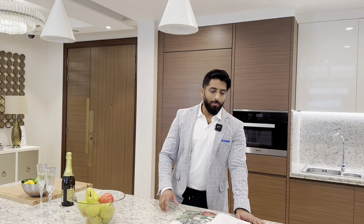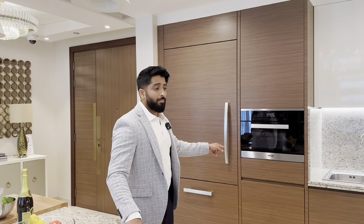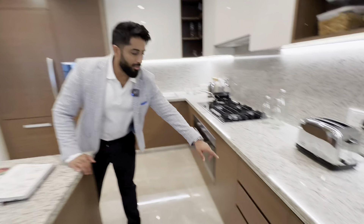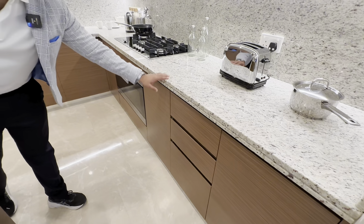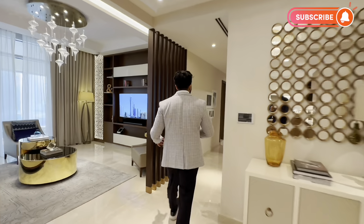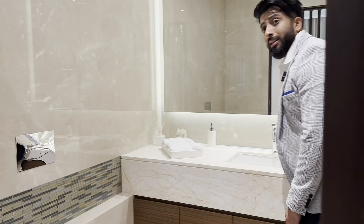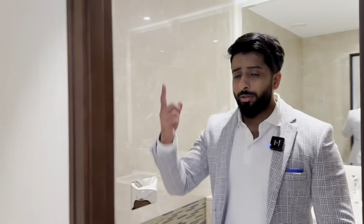Now let's head over to The Shore apartment. I made a very detailed video on this property a few months ago — since then prices have increased by at least 35 percent, but we still have opportunities for cancellations. Quick reminders: Italian granite, marble flooring, Miele appliances, and ridges so that water doesn't fall down.